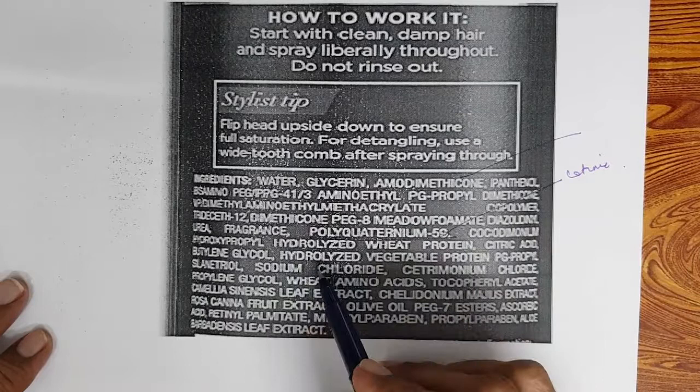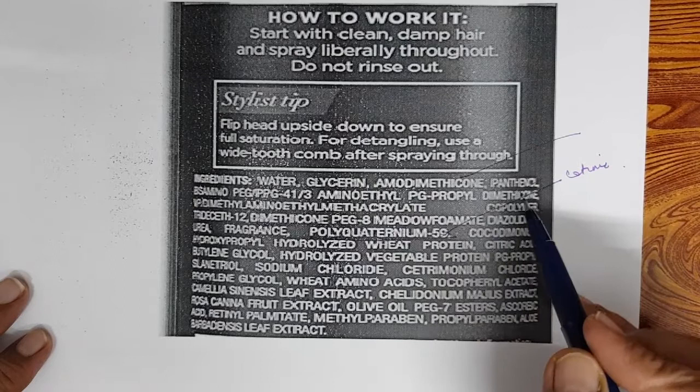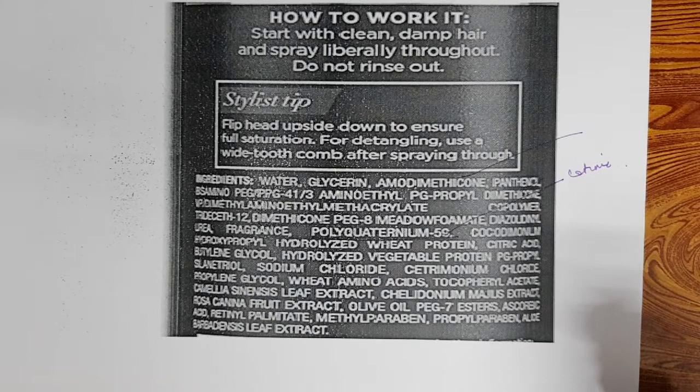Amino methyl PG-propyl dimethicone is also present in the leave-in spray. So this is a marketed leave-in hair conditioner spray product.